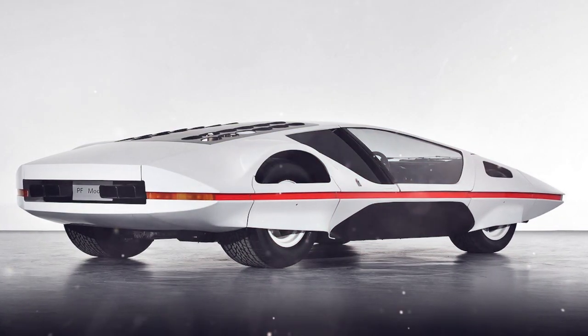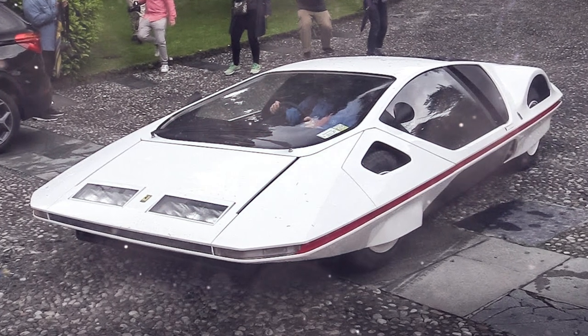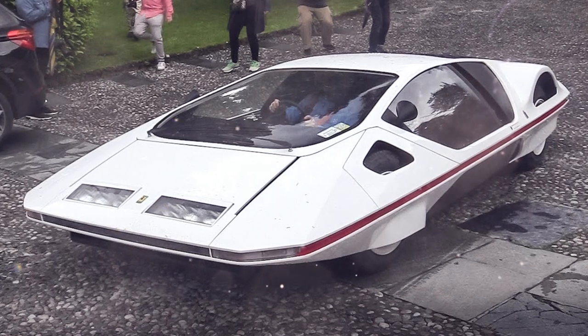The mid-engine sports coupe received a stunning body reminiscent of a spaceship — closed wheel arches, low clearance, wedge shape, and unusual glazing. The car looks so cool that even 50 years later it can compete in design with the concepts of the 21st century.